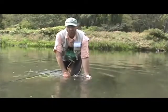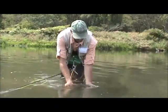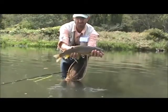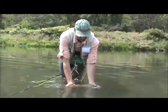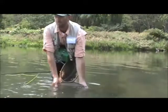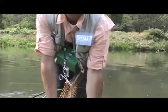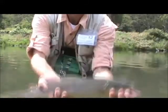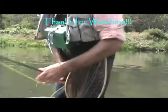Here we go. Very nice. Delaware River brownie in September. There we go — and away he goes. He heads up.